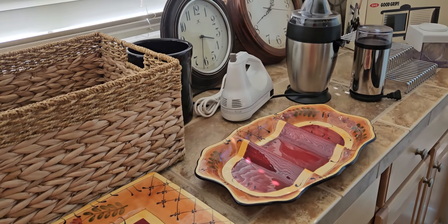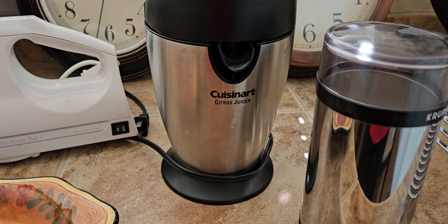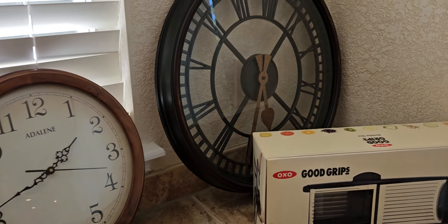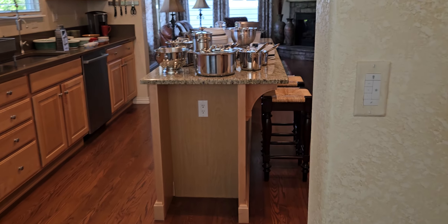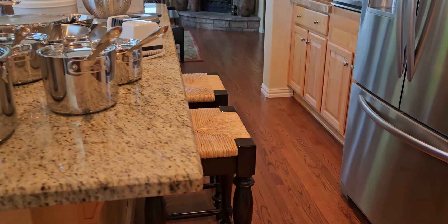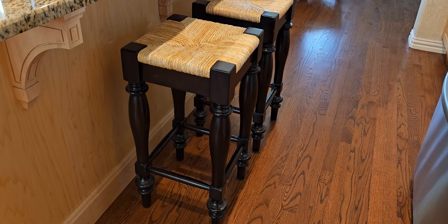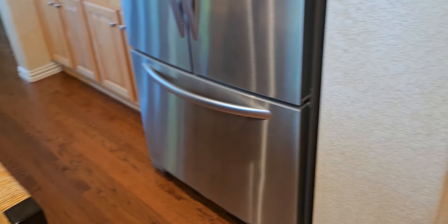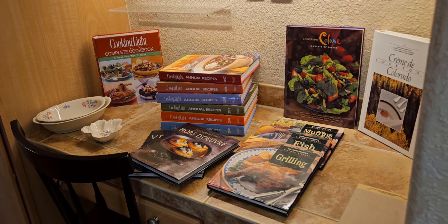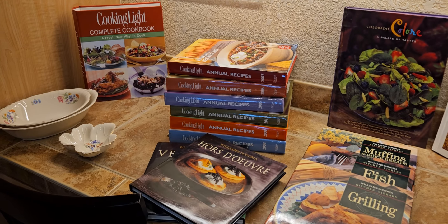There are baskets, serving dishes, clocks — and a Cuisinart citrus juicer. Some pretty clocks too. These two benches match that table — they're counter height and just heavy, solid wood, amazing quality. You just touch them and you know the quality. And we have an array of cookbooks — some Junior League cookbooks, some Williams Sonoma, and a set of Cooking Light.